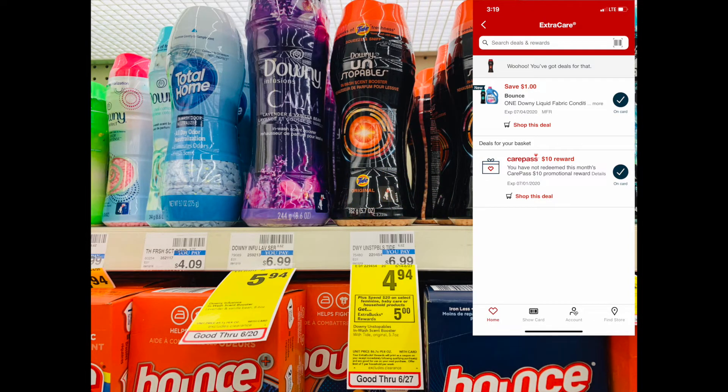This is all part of the Spend $20 Get $5 deal. I have the Bounce dryer sheets and I use a $1 off manufactured coupon. They're on sale for $4.94, bringing them down to $3.94.